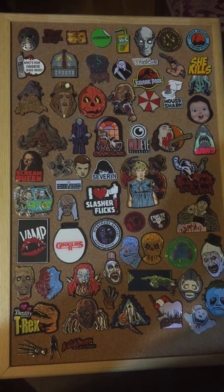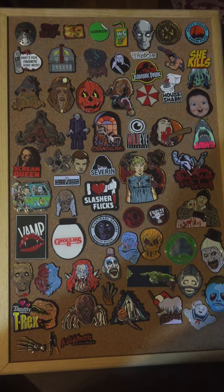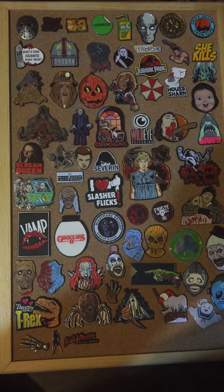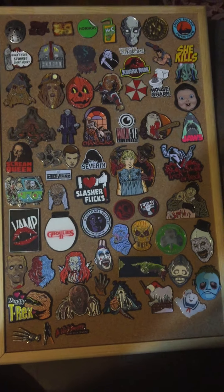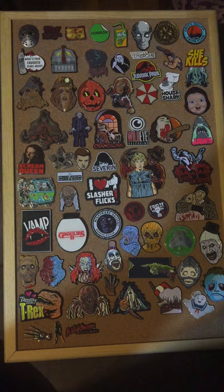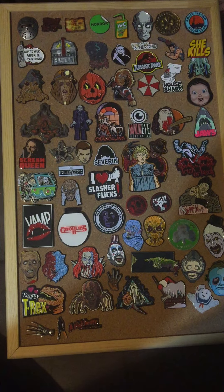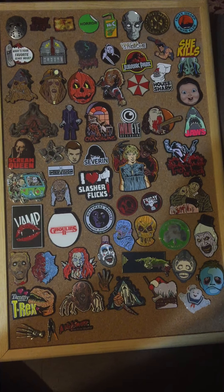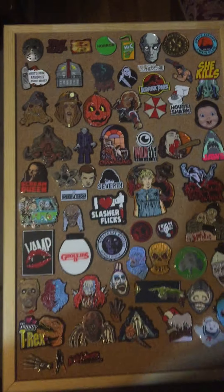Hey everybody, it's Matt from You and Your Horror Movies and I wanted to go over my horror enamel pin collection. I just wanted to do a nice little quick video for you. I've been collecting the pins and bought this cool cork board and threw them all on here. I'm gonna go through each pin and show you what I got. Some I remember where I got them and some I don't. So without further ado, let's get on with the pins.